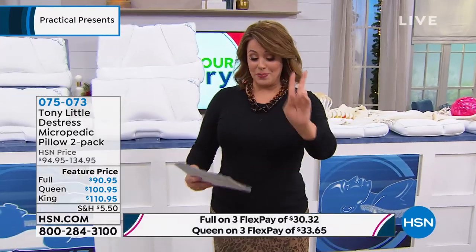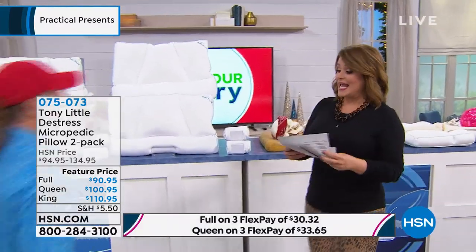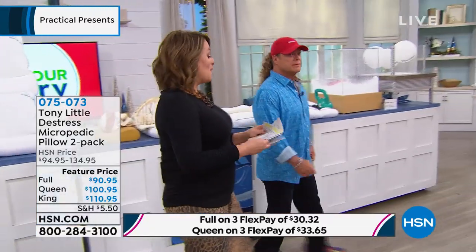Welcome Tony — we've got all three sizes today. These are the final quantities of the year. You can pick your two-pack today: the full, the queen, or the king. But we're not bringing these back when they're gone — they're gone till next year. I told you I can't live without mine.